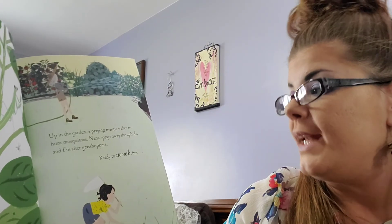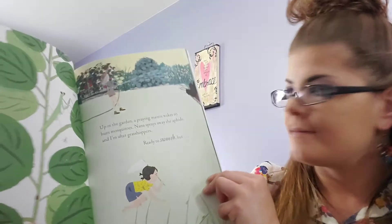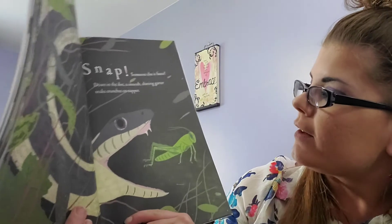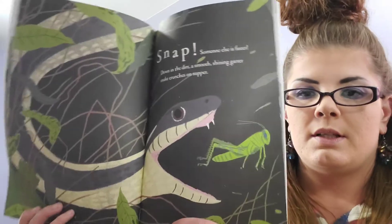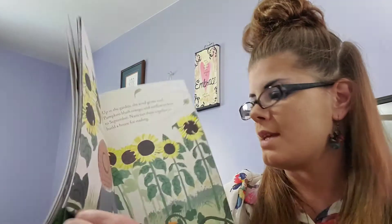Up in the garden, a praying mantis wakes to hunt mosquitoes. Nana sprays away the aphids, and I'm after a grasshopper, ready to swoosh. But snap! Someone else is faster! Down in the dirt, a smooth shiny garter snake crunches on supper. It's a garden snake — not dangerous to us, they just eat bugs. Some people don't like them though, because snakes are scary sometimes.